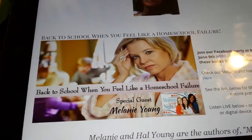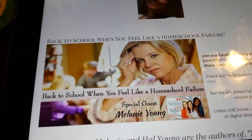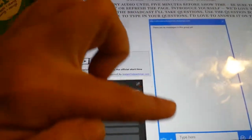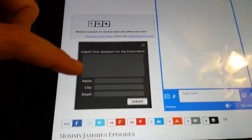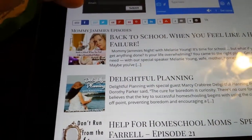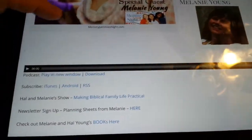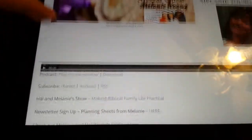It was 'Back to School When You Feel Like a Homeschool Failure.' You don't even need to feel like a homeschool failure to just gain so much from this. If you watch it live, you'll hit play and see all the conversations happening, and you don't have to be logged in to participate — you can have a temporary username. To listen to it, you just click 'Back to School When You Feel Like a Homeschool Failure,' and then all you have to do is hit play and listen.